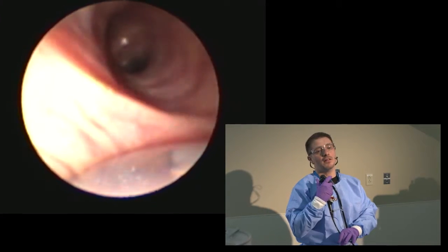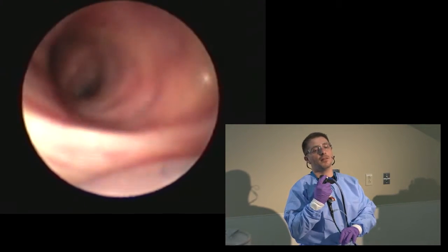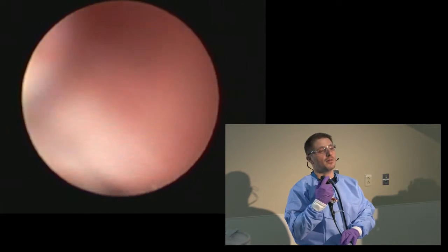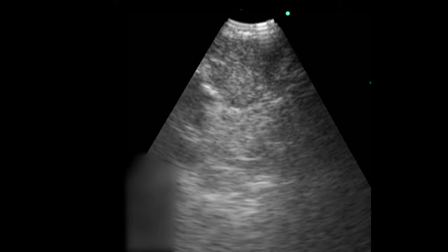Pushing the endobronchial probe under the carina between the upper lobe and the lower lobe on the left side, and then looking at the endobronchial view, you can see a large lymph node there. Station 11L — transverse axis is 9.7 millimeters.